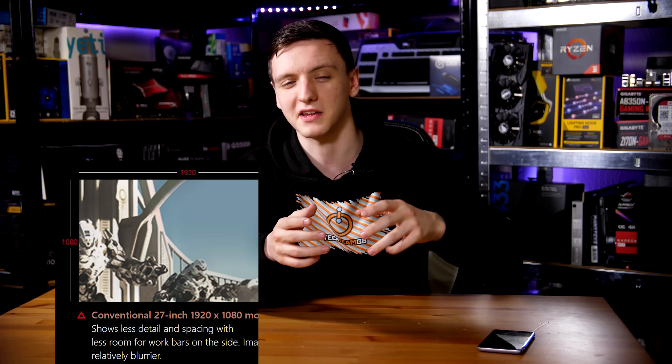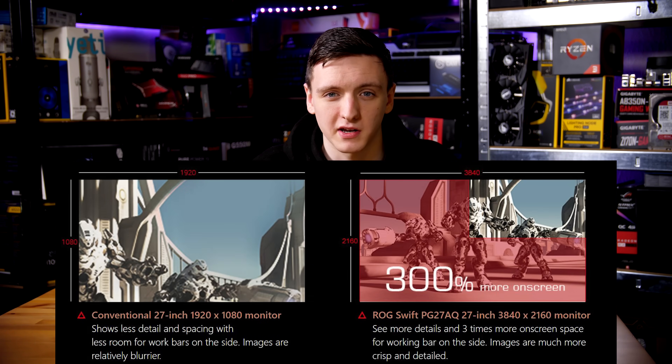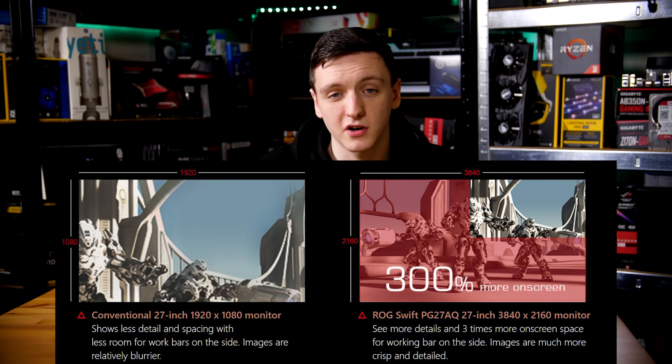My experience with 16 by 9, no matter which resolution you pick, is that generally the gameplay experience is pretty similar. Despite what manufacturers would like you to believe, the resolution you have doesn't really change what you see on screen. If you switch from a 1080p monitor to a 1440p or 4K monitor, you don't generally see more of the game world — you just see it in better detail.